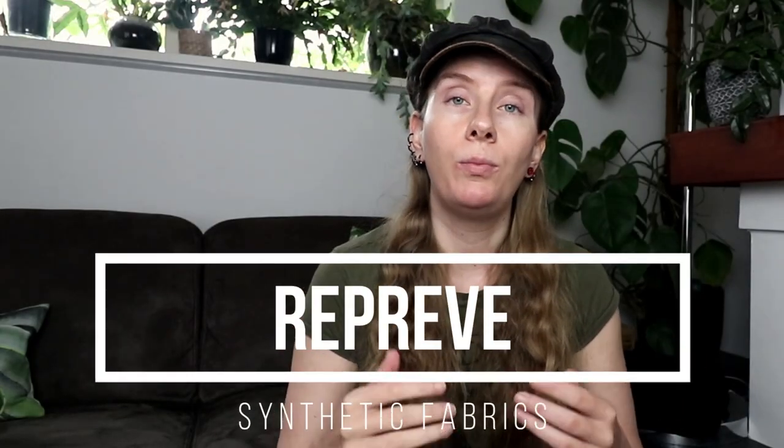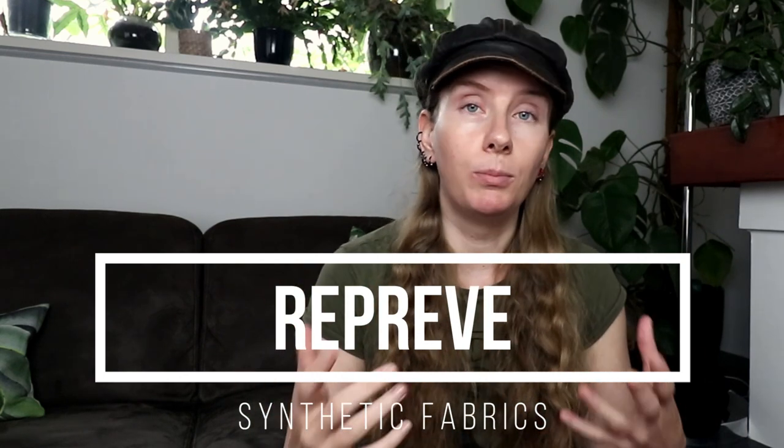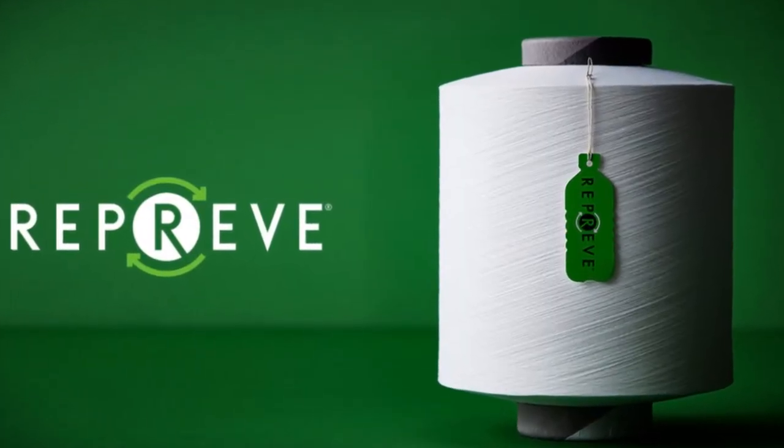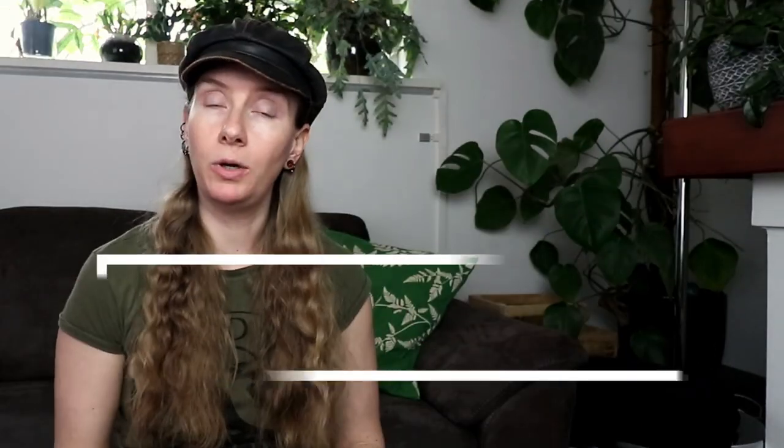Repreve is made from recycled plastic bottles. Post-consumer plastic bottles are turned into a polyester yarn, which can be used in a wide array of clothing items or accessories. This type of fabric not only reduces textile waste, it also reduces the emission of greenhouse gases and conserves water.